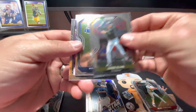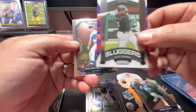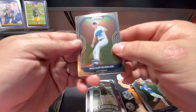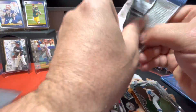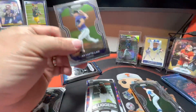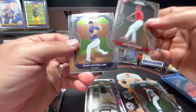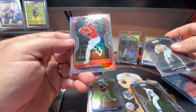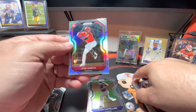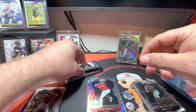There's a Jared Oliva rookie card, Ryu, Eloy Jimenez on the Sluggers, and a Walker Buehler. Nothing too crazy yet. There's a Johan Oviedo, Ron Castellani, Jack Morris, and a Jose Garcia rookie card on the Prizm. We got three packs left plus our bonus pack.